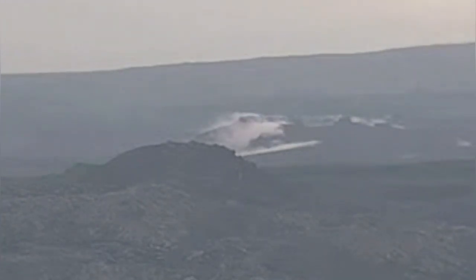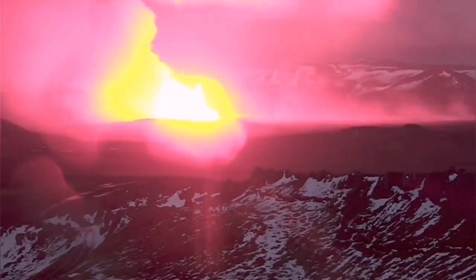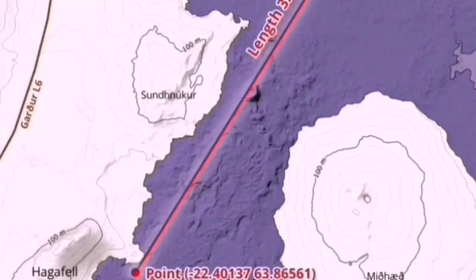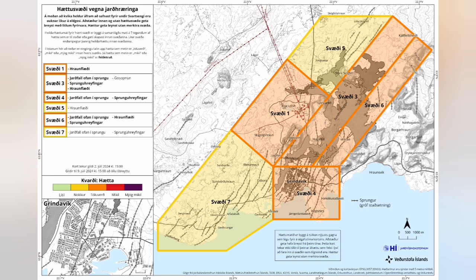This is the exact spot where the previous eruptions started. You can see this is the May eruption, and now this is the June eruption. Again, you can see that at exactly the same spot this fissure is active — it is the easiest pathway for the magma — and K1 is almost at the center of that circle.